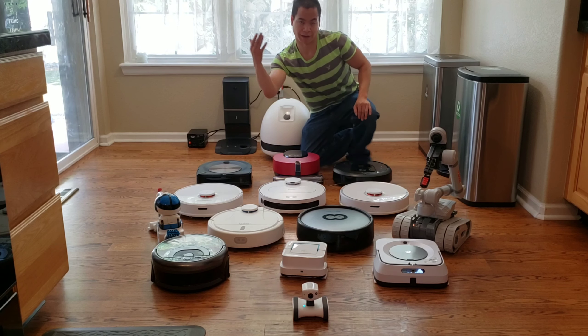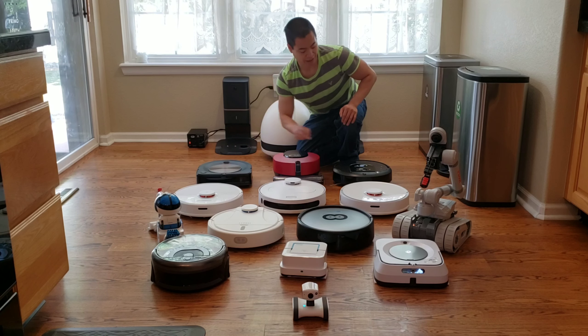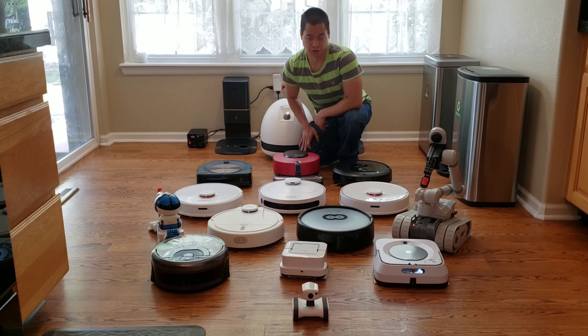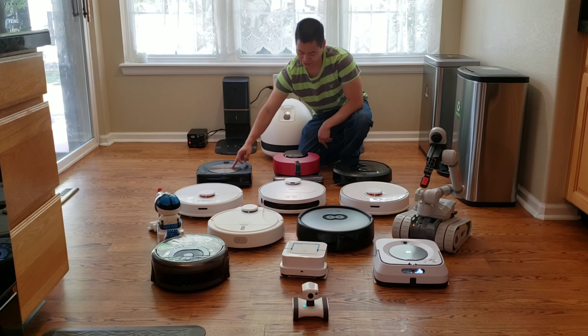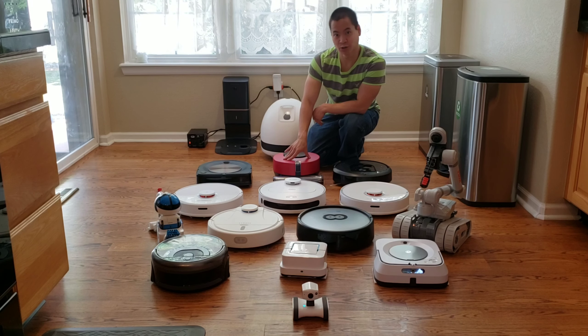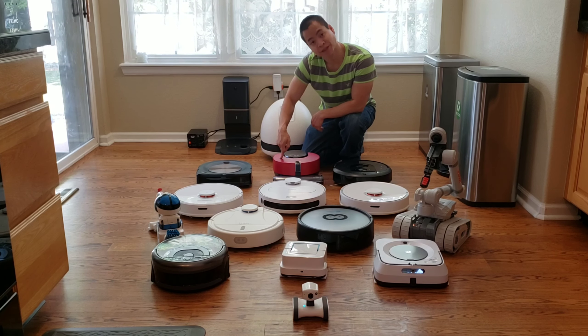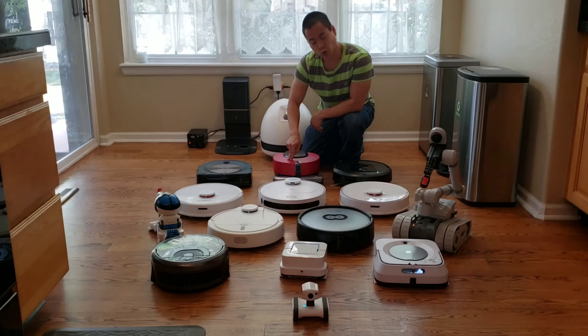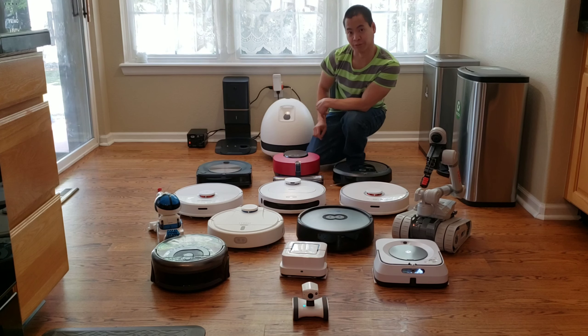Another popular robot I have on my channel is the Roomba series. I got the Roomba S5 and the Roomba i7. What's unique about these guys is they have the self-emptying bin, and they're pretty good cleaners. My latest robot is the LG Chord Zero R9 — I got it in the hot red. I'm still testing it, but it's a cool little robot. It has security features kind of like that Eye Patrol robot up front.